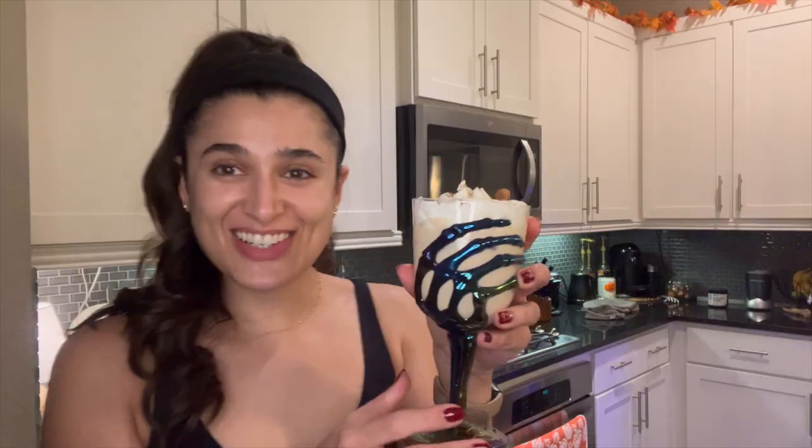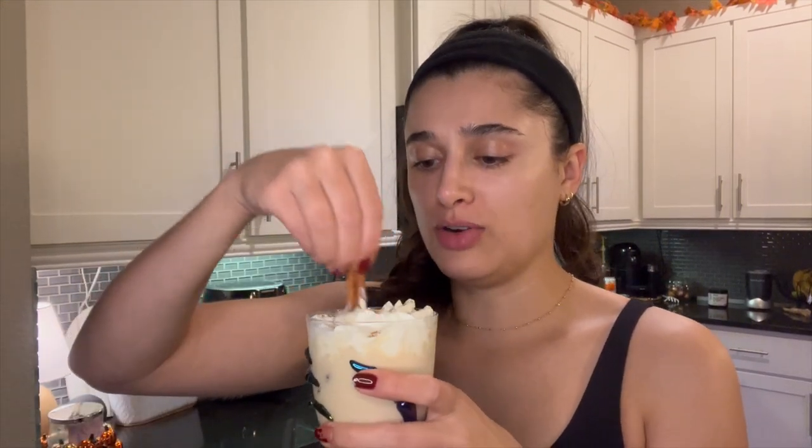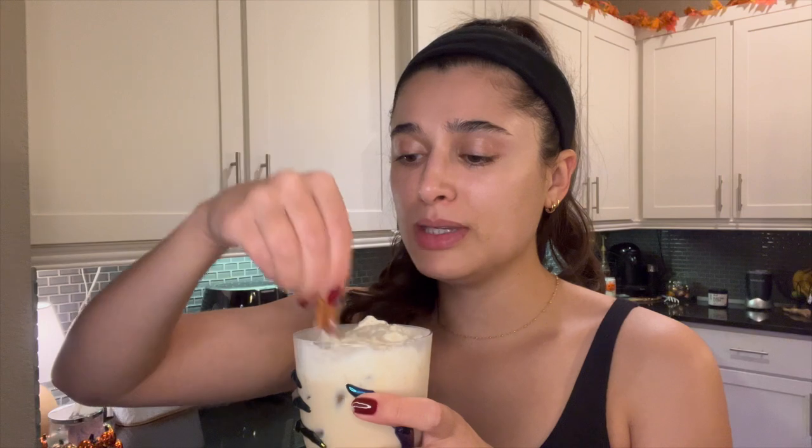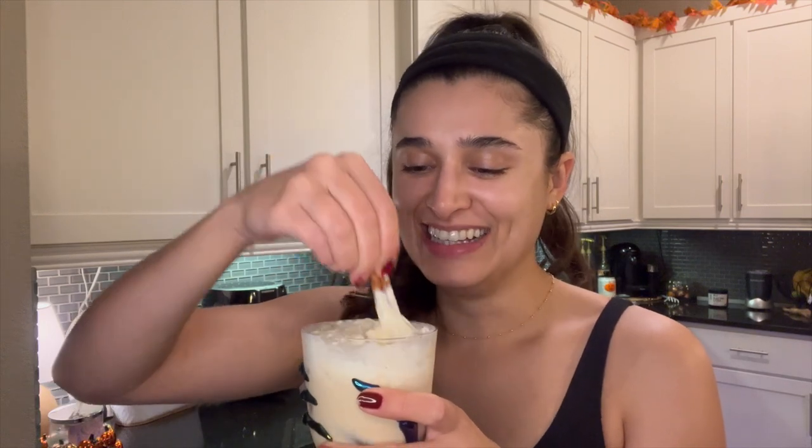Okay, we have to give it a try. Look at this pumpkin spice martini! It said to mix it a little bit with your cinnamon stick so that the whipped cream gets incorporated — I guess it's the same as adding cream to your coffee. That's so good. So good.